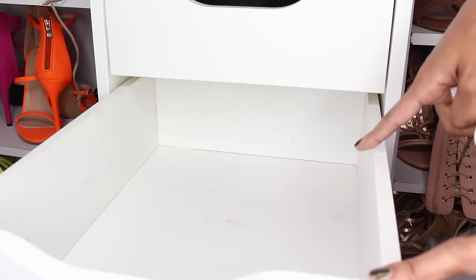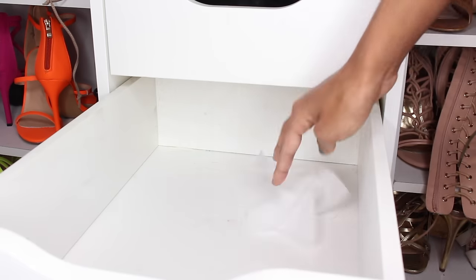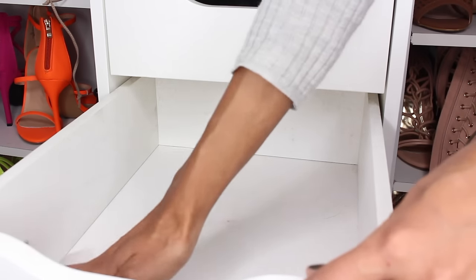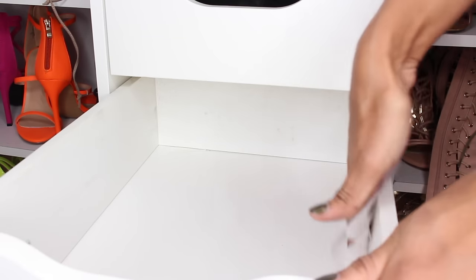For this drawer, compared to the other ones I've shown, I don't have any dividers or anything to organize the palettes. That's the main reason why I don't really use them as much — they're basically just piled up. But I'm just going to clean the drawer a little bit first.